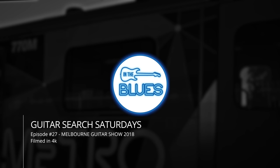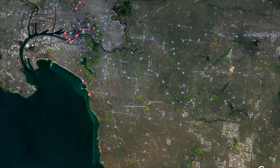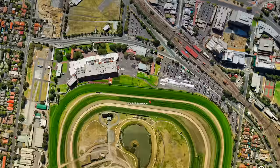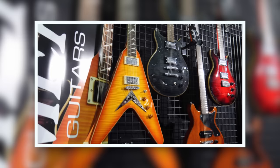G'day folks, this is Shane. Welcome to Guitar Search Saturdays. This is episode 27 shot at the Melbourne Guitar Show 2018. This is the second time I've had a chance to visit the Melbourne Guitar Show. Even though it goes for both Saturday and Sunday, I only went on the Saturday, so the footage you're about to see is stuff I found on the first day of the show only. The Saturday was definitely worth it and I enjoyed it a whole lot more this year than last year.